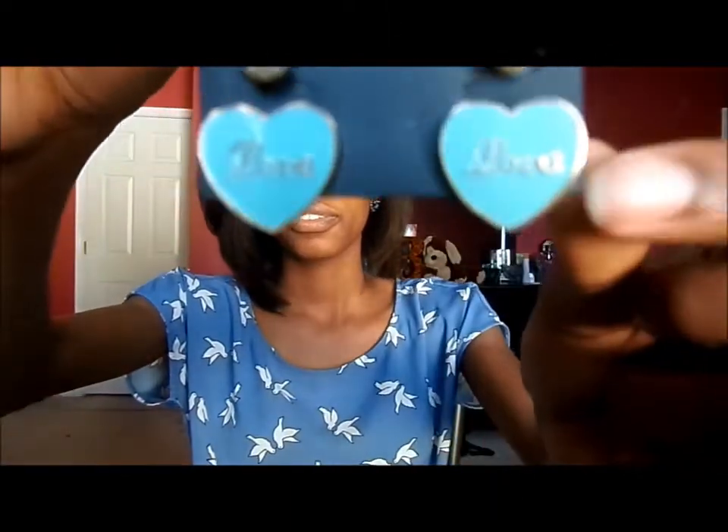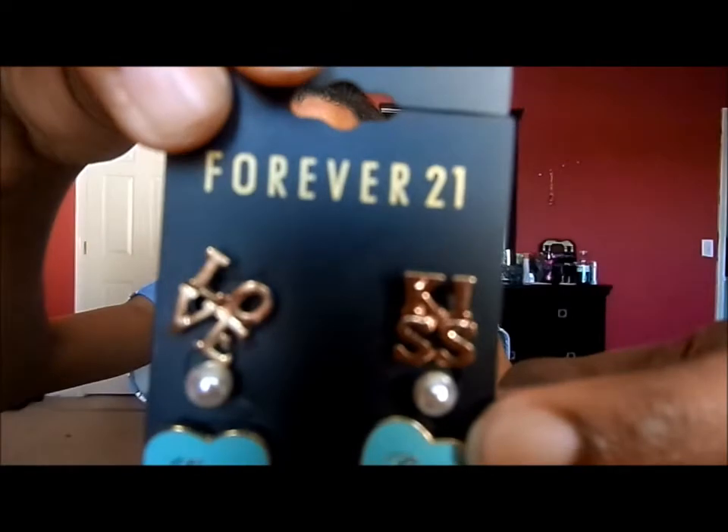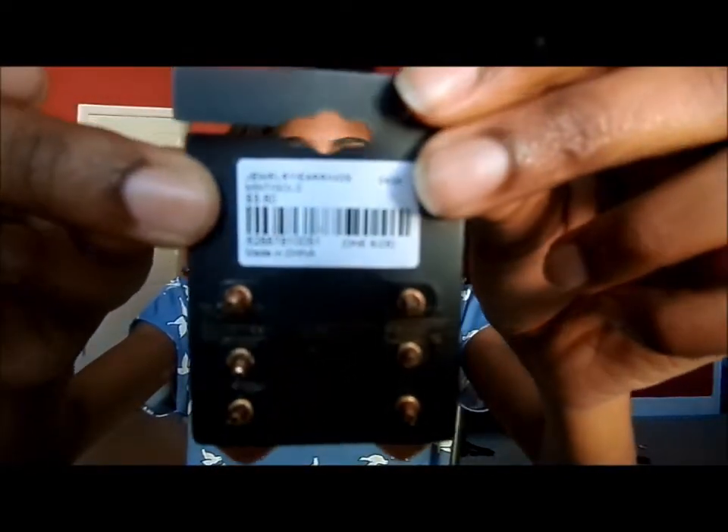And these only cost $3.80. I love them because they're so cute but super, super cheap. I know they won't last long, but these are just summer costume jewelry earrings — not anything I expect to last me a long time. This is an accessory.